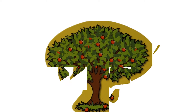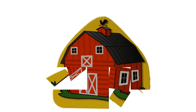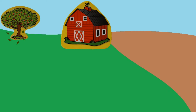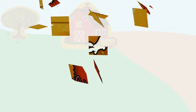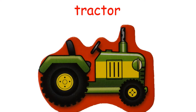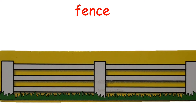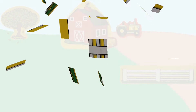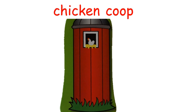Tree. Barn. Haystack. Tractor. Fence. Chicken coop.